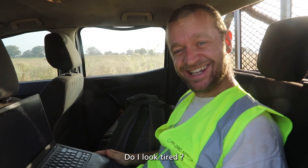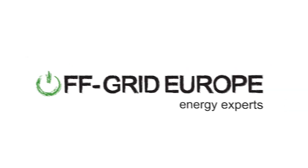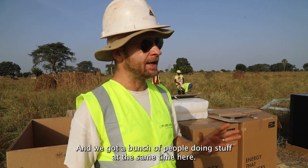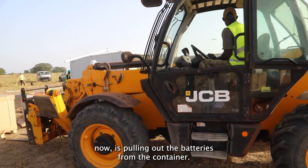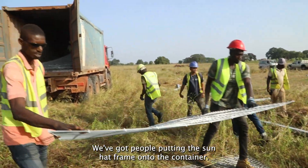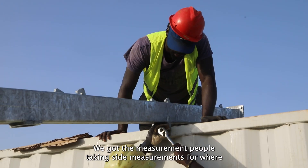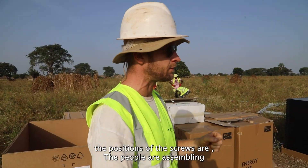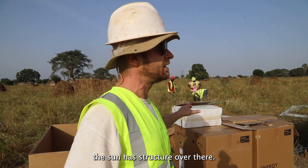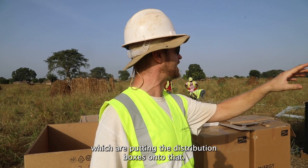Do I look tired? We got a bunch of people doing stuff at the same time here. We got the JCBs over there right now pulling out the batteries from the container. We got people putting the sunhat frame onto the container. We got the measurement people taking the sight measurements for where the positions of the screws are. We got people assembling the sunhat structure over there, and we got electricians at the back of the container putting the distribution boxes onto that.